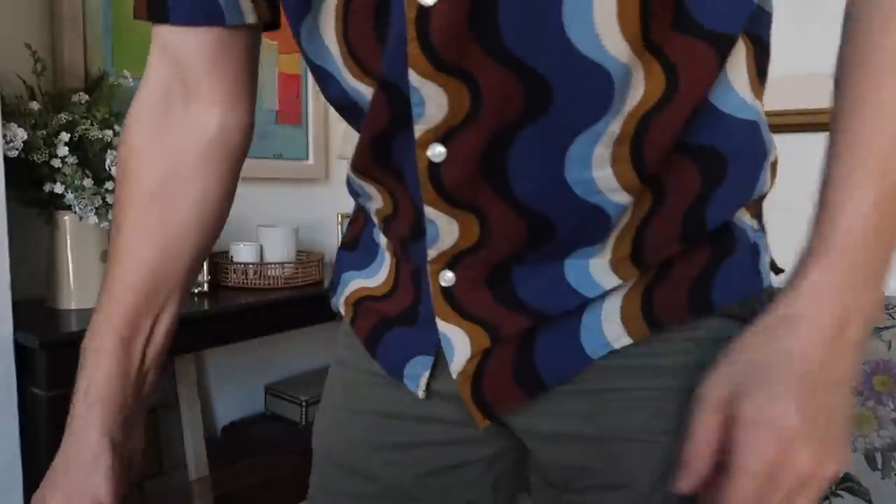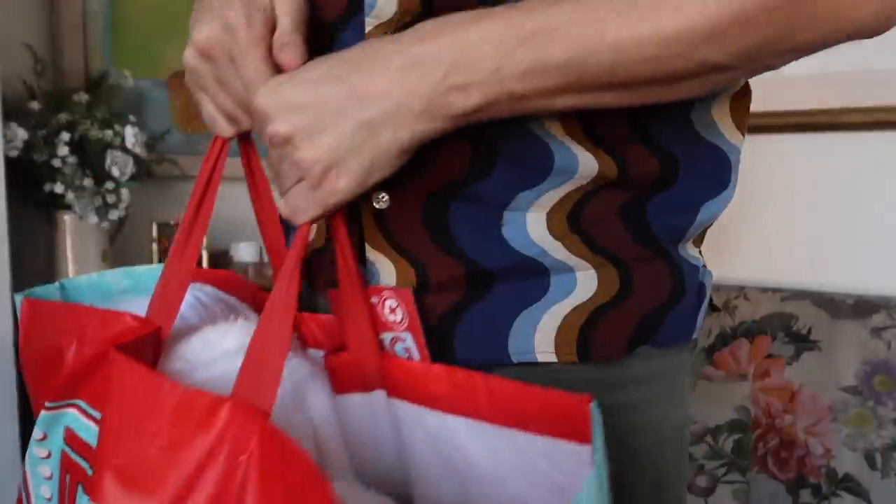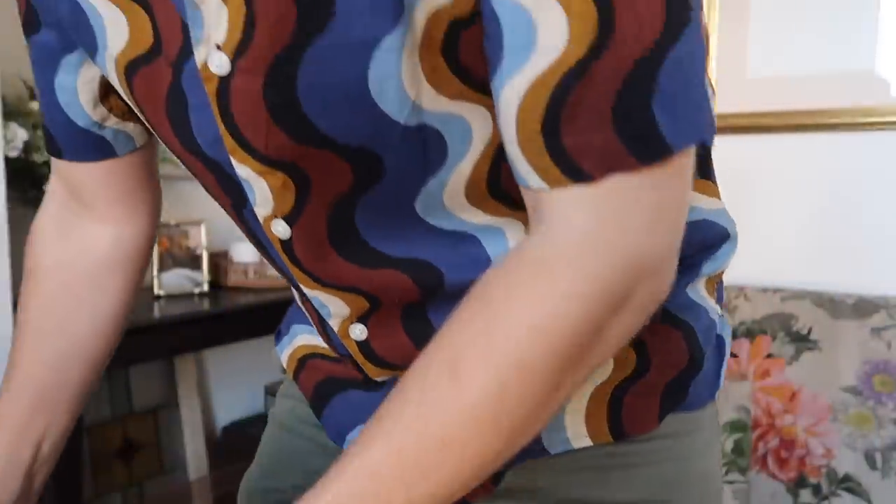That's it for HomeSense. If you want to see everything in store — they had lots of amazing Halloween decorations — do head over to that vlog linked in the description. On to Home Bargains, and my goodness, I can't even lift the bag. I got one of these big 'bag of bargains' bags. They're 99p and very handy — I'll probably use it to take clothing to the laundrette.